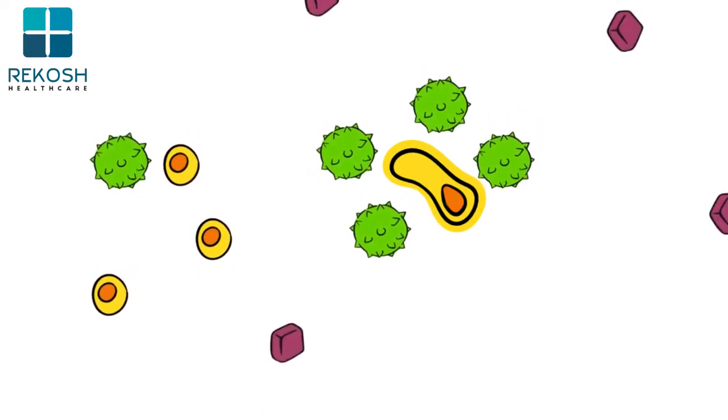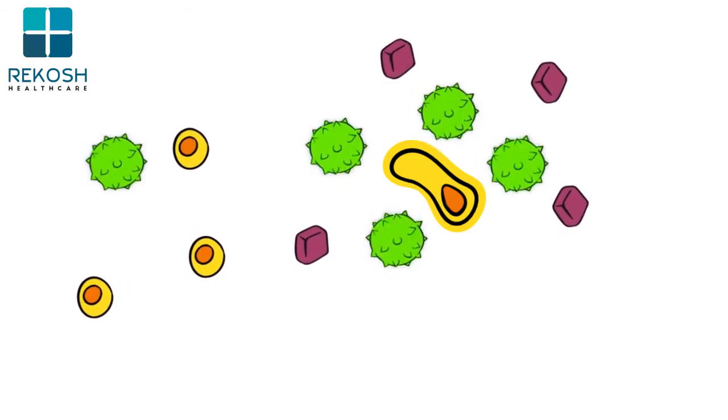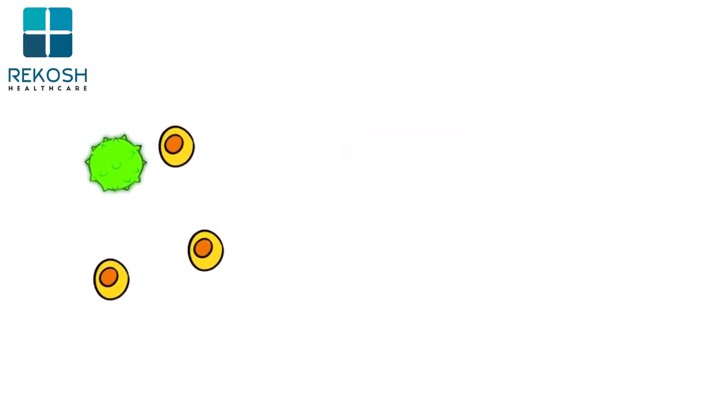There are different types of immunotherapy drugs. Some make the immune system work harder, while others help the immune system find cancer cells more easily.